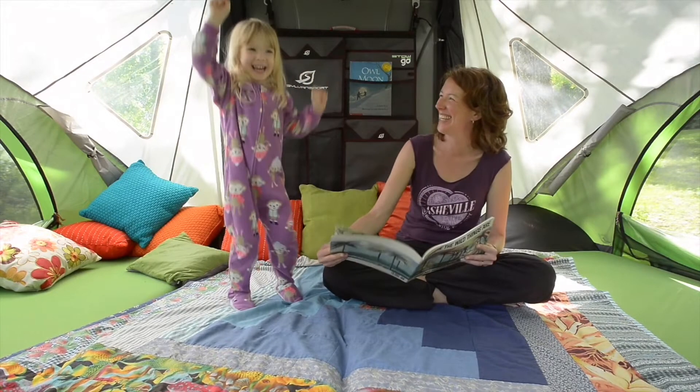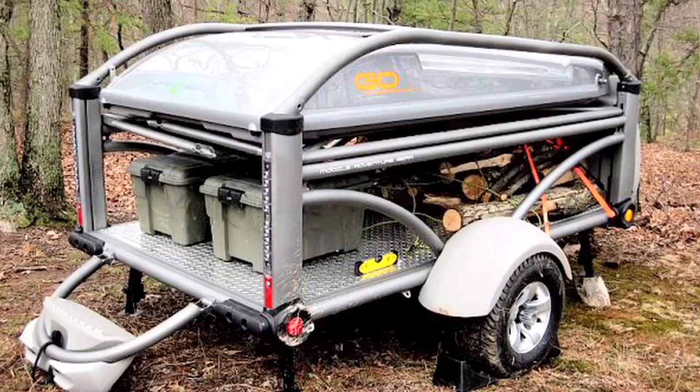My favorite thing to do with the GO is to sleep in the rain. I had never been camping a day of my life until I actually came to this company. And the GO Camper actually made me want to go camping. The GO takes camping in the rain and makes it something you can actually enjoy. It's not the trailer — it's all the ways that you can use the trailer that makes it exciting.